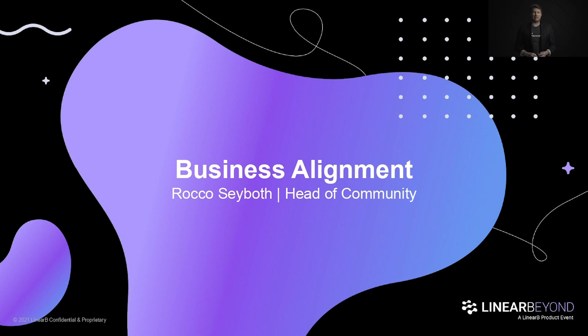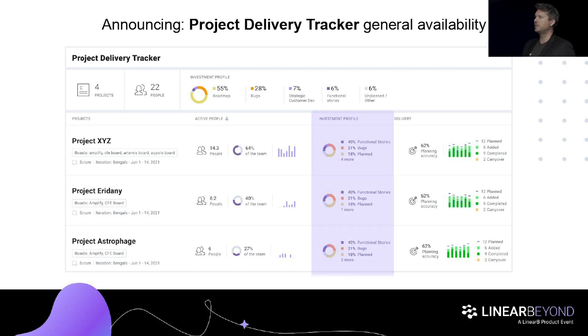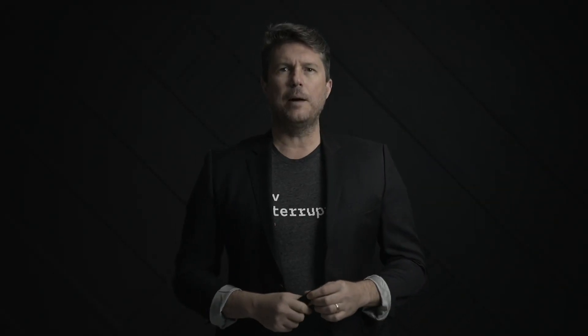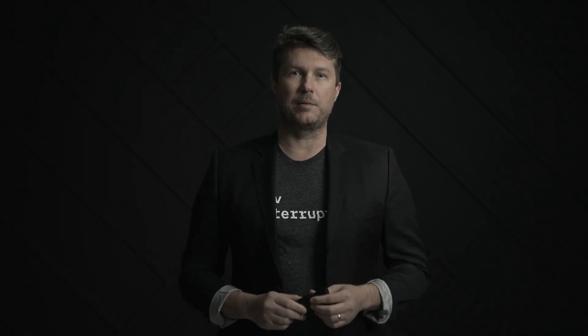Let's get to our first big feature announcement of the day. I'm really pumped to share that Project Delivery Tracker is now generally available. Project Delivery Tracker shows you key stats for your most important projects, including people investment — the amount of people or teams working on the project — investment profile, the different types of tasks you're working on, progress tracker showing velocity and progress, and planning accuracy, which shows how accurate you are if you operate in Scrum. It initially works with JIRA, and in 2022 we'll be adding support for many other project management systems.